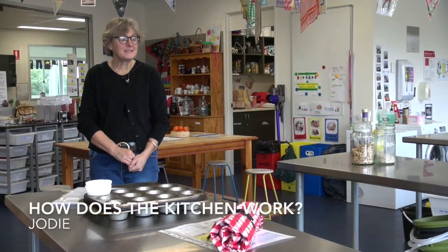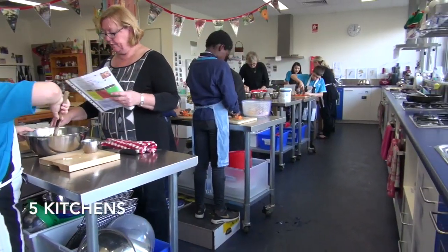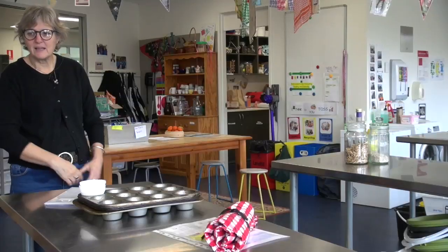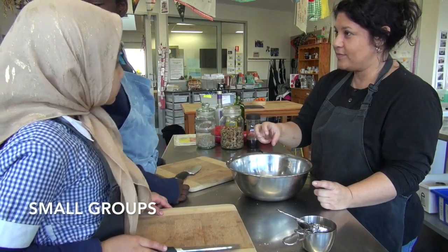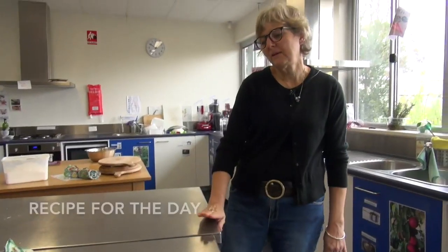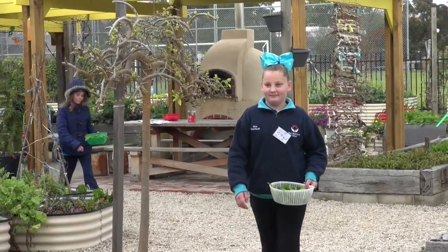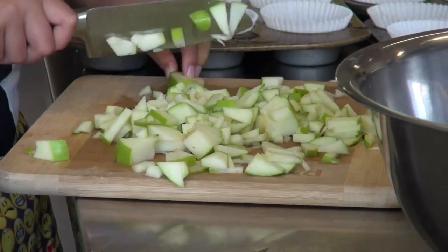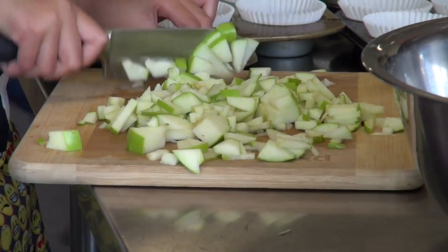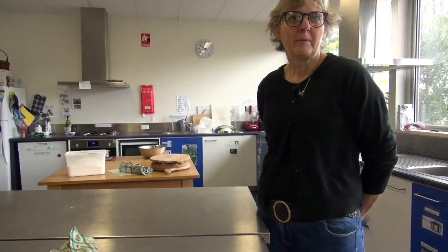How does the kitchen work? This is our kitchen here at Bambi7 where we teach kids to cook the delicious food that they grow in the garden. We have five kitchens in this space and each kitchen has its own oven and its own sink. Kids work in small groups to produce delicious food that they can then share with their whole class. They would be given a recipe for the day and have about an hour to cook — our recipes do have to be contained within the hour, but it's a beautiful space to cook in.